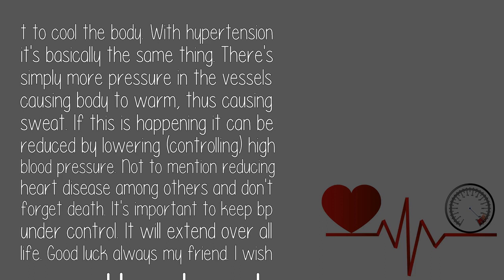With hypertension it's basically the same thing. There's simply more pressure in the vessels causing the body to warm, thus causing sweat. If this is happening, it can be reduced by lowering and controlling high blood pressure — not to mention reducing heart disease and don't forget death. It's important to keep blood pressure under control. It will extend your overall life. Good luck always, my friend. I wish you the best.